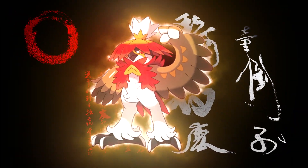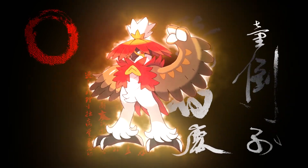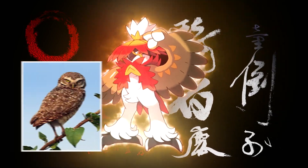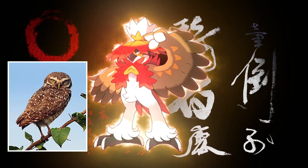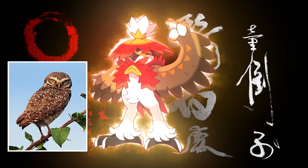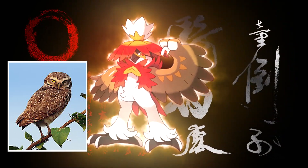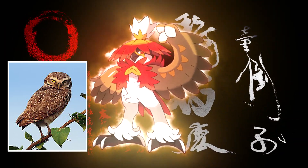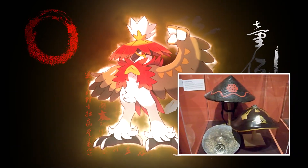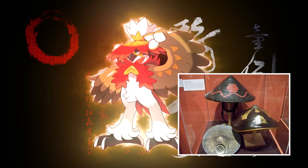Hisuian Decidueye has an interesting situation: its shiny version actually uses the same color scheme as the normal Alolan Decidueye. Hisuian Decidueye's coloring draws inspiration from burrowing owls, which actually burrow into the ground. The color change could also reflect how trees become discolored during autumn — growing redder, brownish, and grayish — as an analogy for Rowlet evolving into Hisuian Decidueye and almost deteriorating. The hat-like top of its head resembles the Ayagasa, worn by samurai archers for hunting or ceremonial purposes.